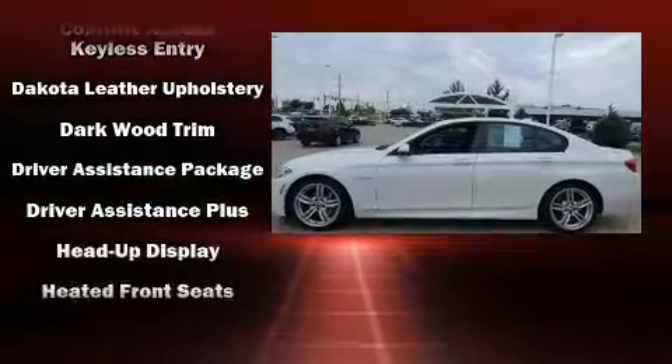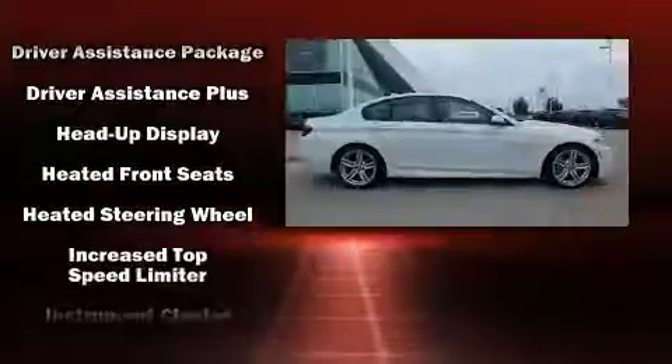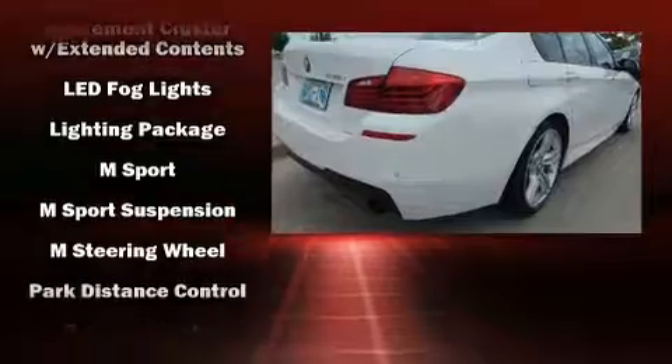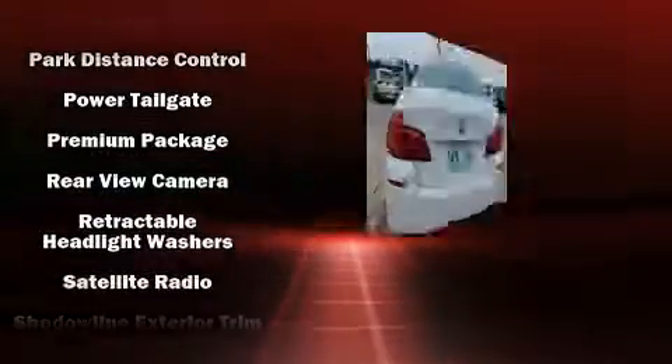BMW ensures the safety and security of its passengers with equipment such as dual front impact airbags with occupant-sensing airbag, traction control, and four-wheel disc brakes with ABS.